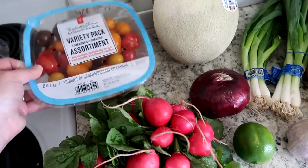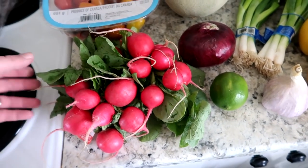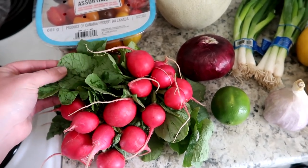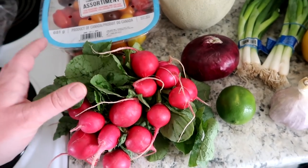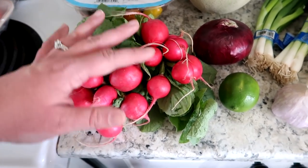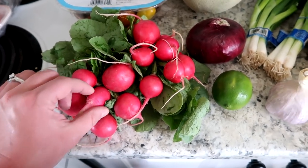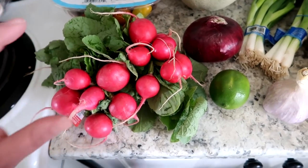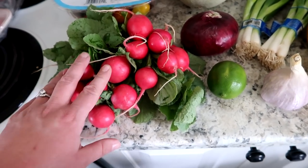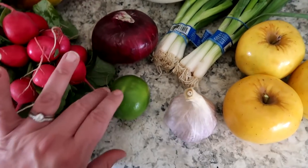I got two bunches of radishes. One tip: when you're going to store them, if you're not prepping them right away, take off all the leaves — they'll rot a lot quicker than the radishes themselves. When I prep my radishes I wash them, cut off the ends, quarter or half them, put them in a container of water, and stick them in the fridge. That keeps them crisp and fresh much longer.